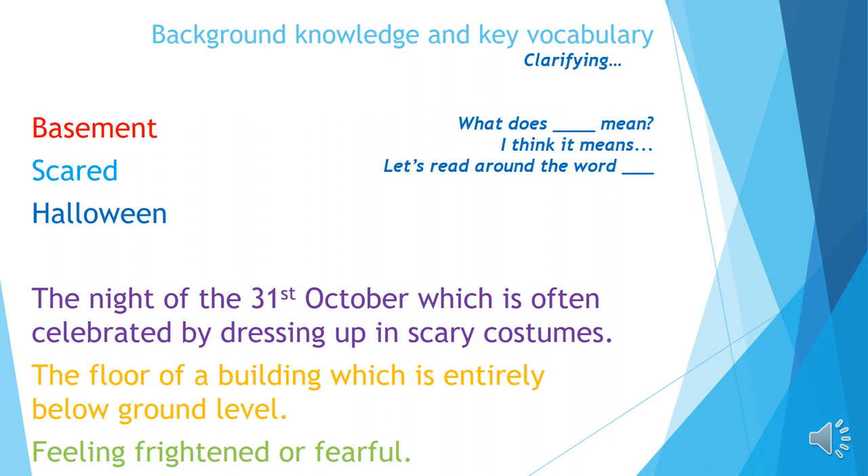If you've not seen a picture of a basement before, with your adult you might want to look for an image online. These three words are going to help us in understanding what our text is all about.